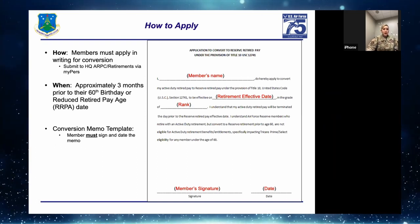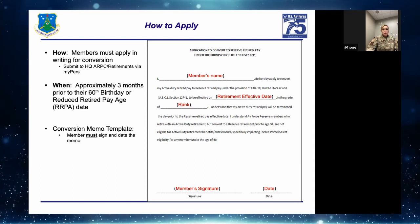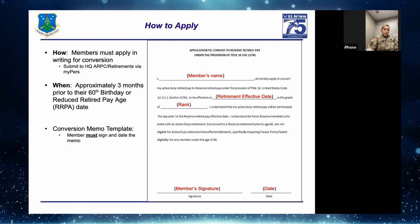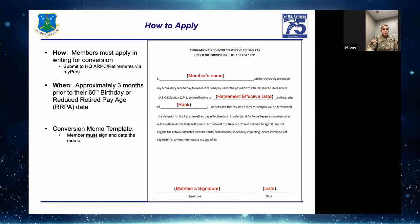How to apply: 12-741 conversion is not automatic. The member must go online and apply themselves by submitting the formatted memo.